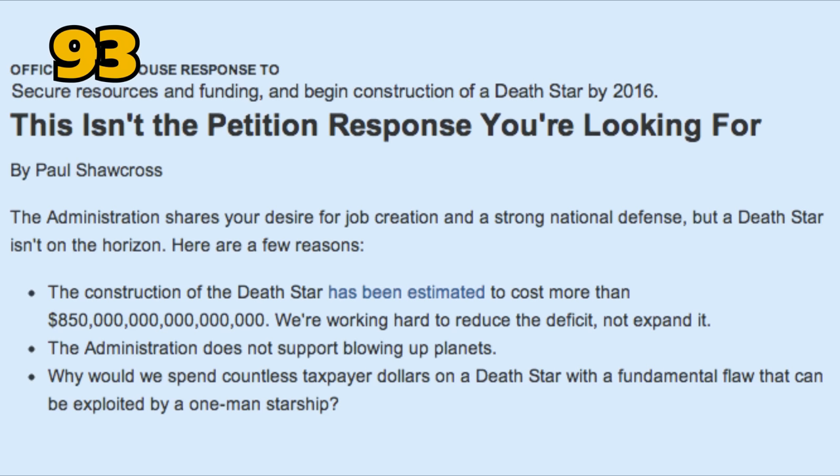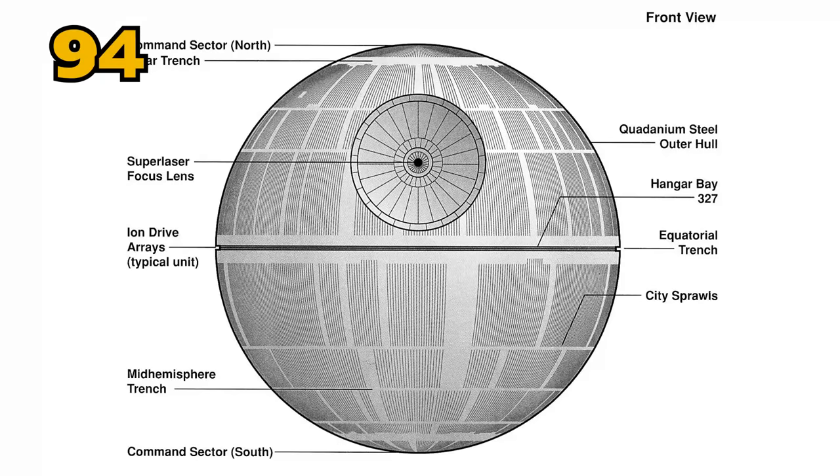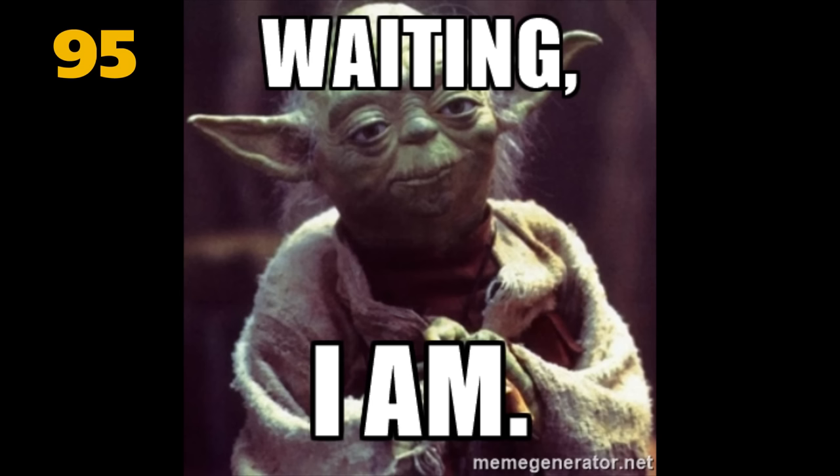In 2012, a proposal on the White House's website urging the US government to build a real Death Star as an economic stimulus gained more than 30,000 signatures, enough to qualify for an official response. The White House stated the administration does not support blowing up planets, and questioned funding a weapon with a fundamental flaw that can be exploited by a one-man starship. The cost of building a real Death Star has been estimated by Lehigh University at 850 quadrillion dollars — about 13,000 times the amount of money and resources on Earth. The International Business Times cited a calculation that, at current rates of steel production, the Death Star would not be ready for more than 833,000 years.